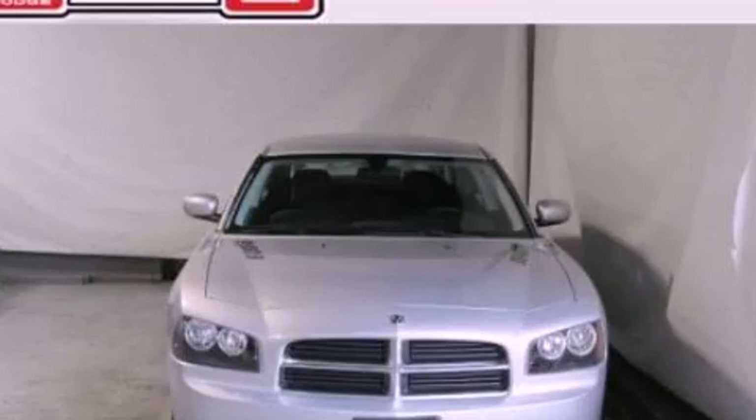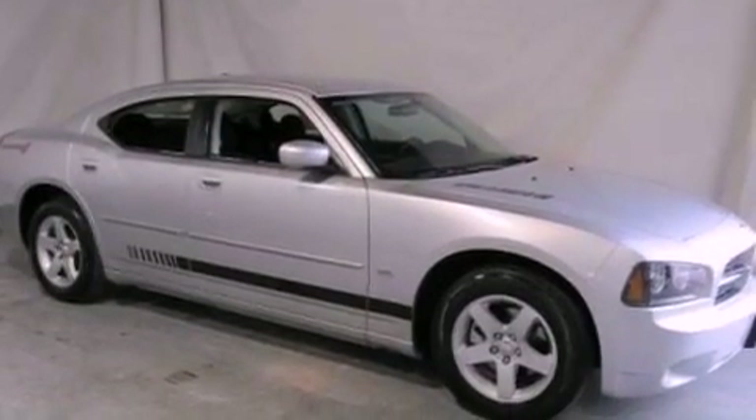This is a 2010 Dodge Charger. It has a 3.5-liter 6-cylinder engine and an automatic transmission.